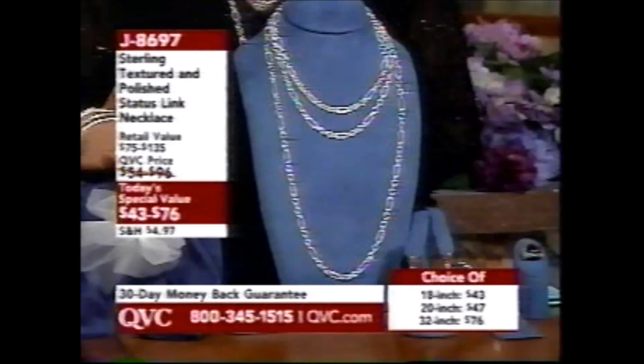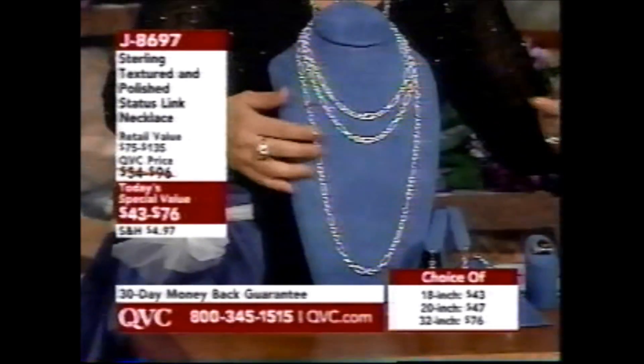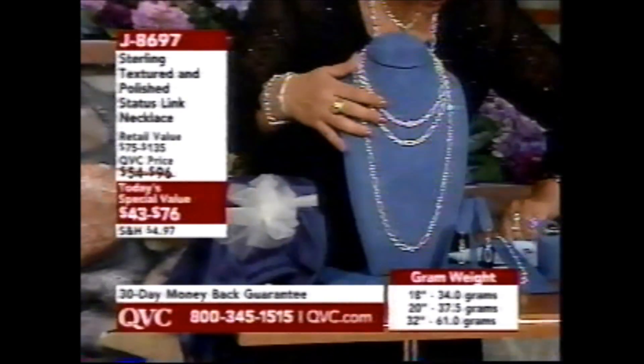Here are the lengths: 18 inch, 20 inch, and 32 inch. When we talk gram weight — 18 inch is 34 grams, 20 inch is 37 and a half grams.